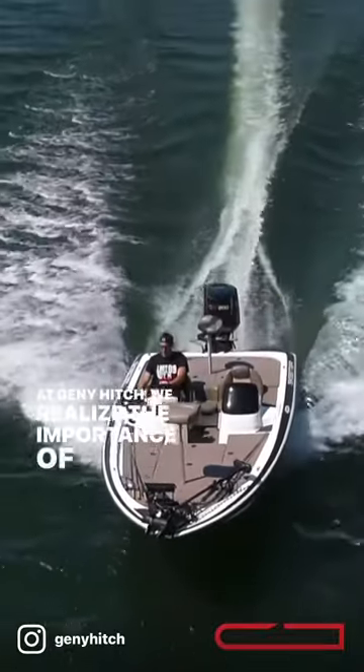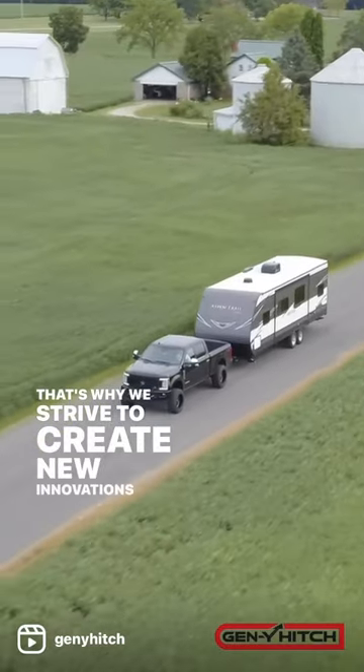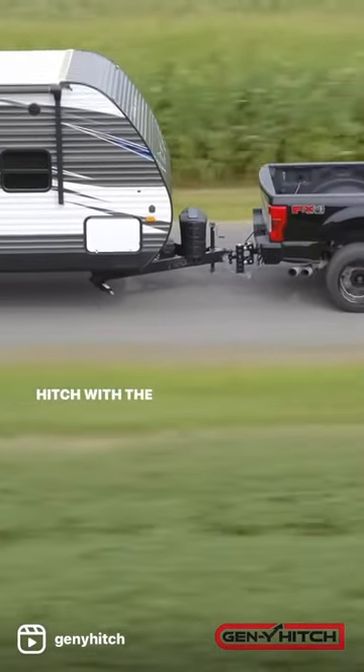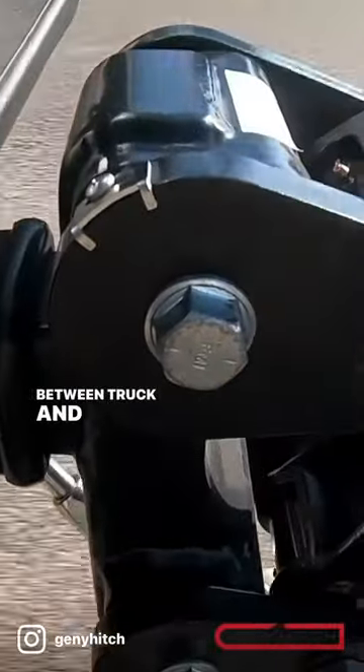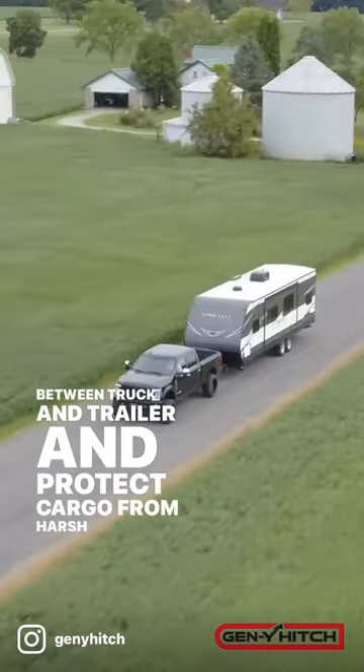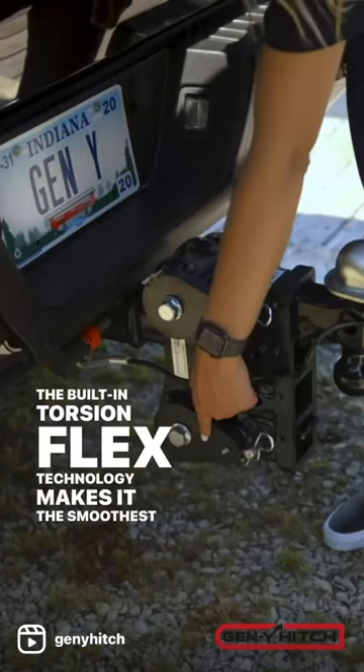At Gen Y Hitch, we realize the importance of protecting your investments. That's why we strive to create new innovations like the Boss Hitch, with the ability to remove up to 90% of the inertia between truck and trailer and protect cargo from harsh bumps. The built-in Torsion Flex technology makes it the smoothest ride on the market.